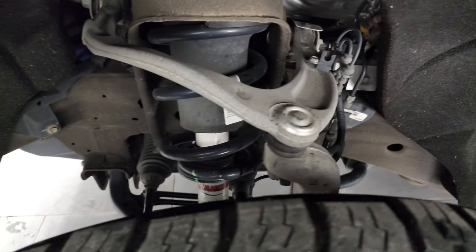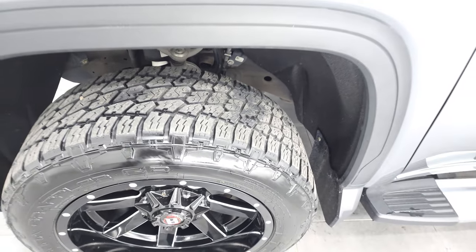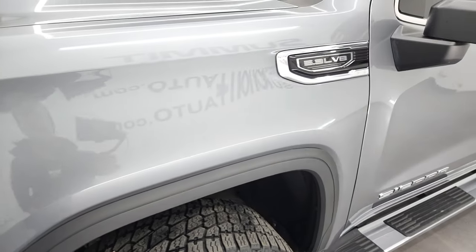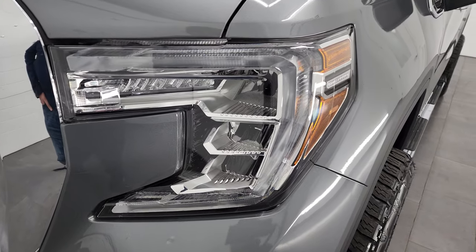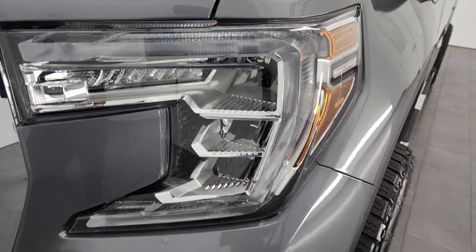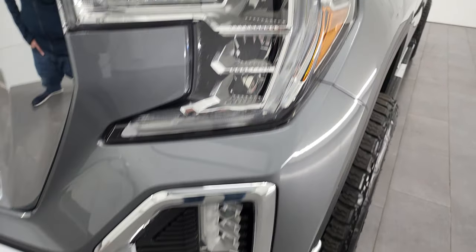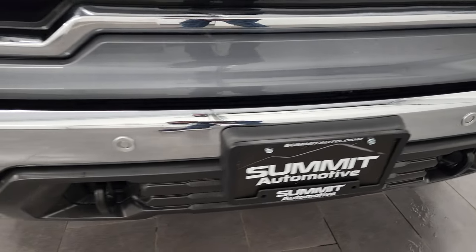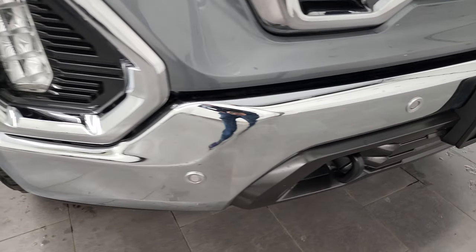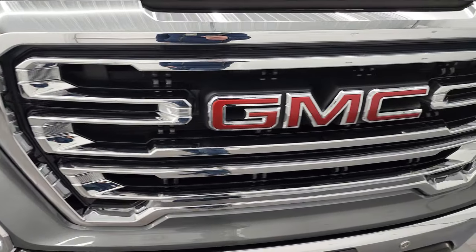Frame and underbody is in exceptionally nice, clean condition. You can see it does have the Rancho Shox, part of that X31 off-road suspension package, which is basically GMC's Z71 package. It has the LED fog lamps, LED running lights, and the LED headlamps. The front bumper is in fantastic condition as well. It does have the front bumper parking sensors, no dents or dings, and you get the really nice chrome trimmed grille.